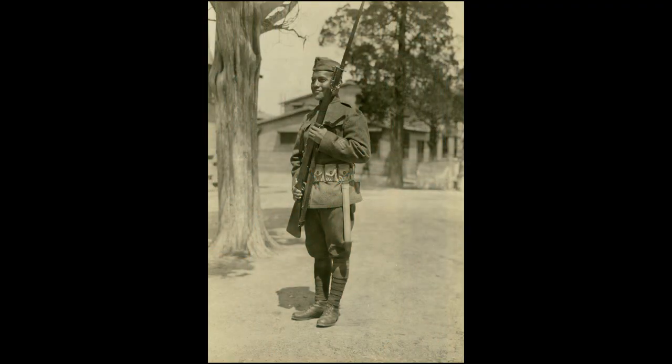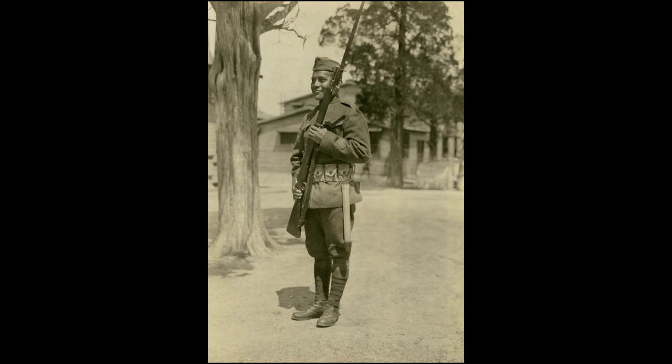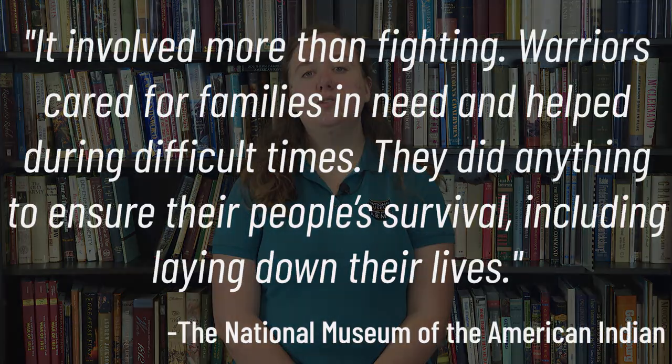In World War I, indigenous soldiers had a mortality rate of 5% compared to 1% for the rest of the American Expeditionary Forces. Traditionally in tribes of the warrior tradition, the role of the warrior tended to go beyond just military ability. In many nations, the warrior represents a person who worked to help their community at any cost. The National Museum of the American Indian says that the role of the warrior involved more than fighting — warriors cared for families in need and helped during difficult times. They did anything to ensure their people's survival, including laying down their lives. Some native soldiers may view their service as a continuation of the warrior tradition, but it's important to note that indigenous cultures are not a monolith. The myth of the warrior simplifies the complex and diverse systems of native worldviews and cultures.